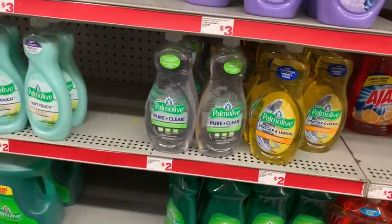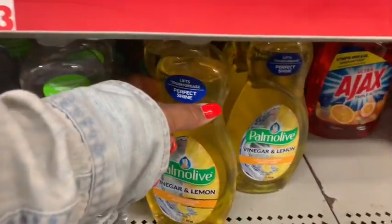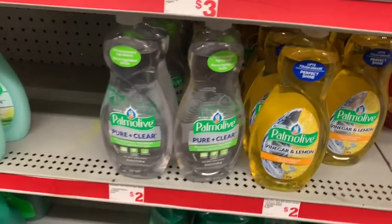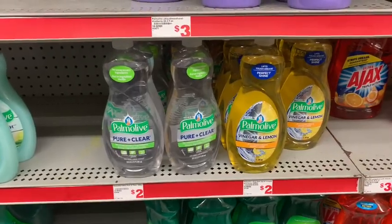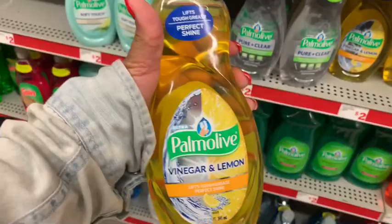Next up, I couldn't let this Palmolive promotion get away from me. I've been waiting to try the vinegar and the lemon, which is really good for disinfecting. That's $2, and then there is a digital coupon for a dollar off, making it just a dollar. I think that is such a good deal for Palmolive.